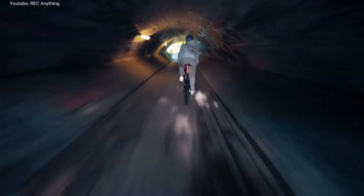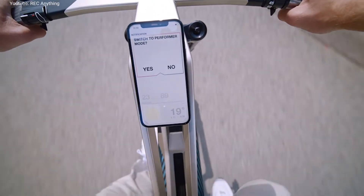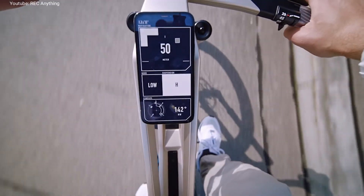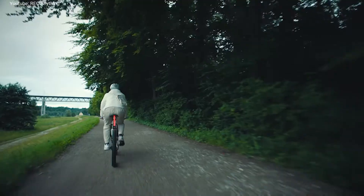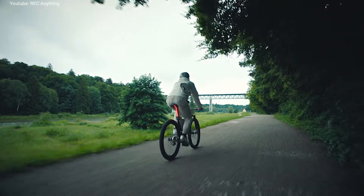This is the BMW iVision Ambi electric bike. The battery is positioned in the center of the frame. Its 2,000 watt-hours enables a range of up to 300 kilometers depending on the riding mode. Thanks to fast charging technology, it recharges in only three hours.